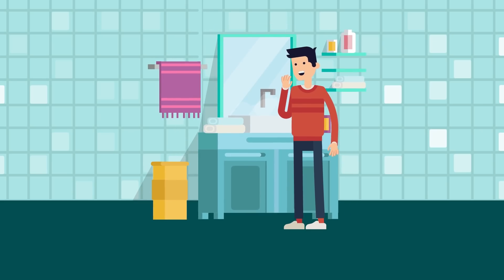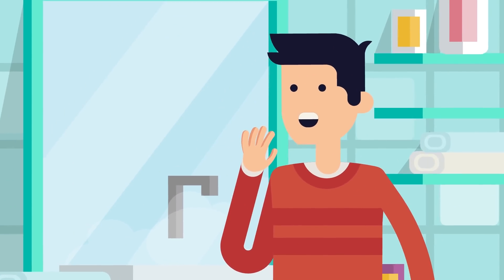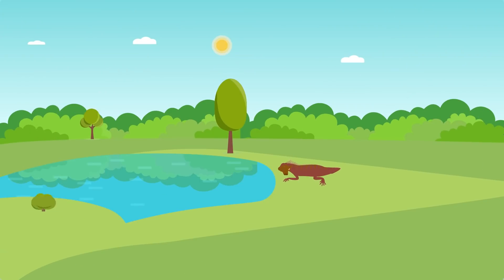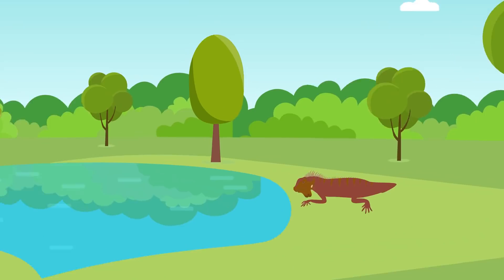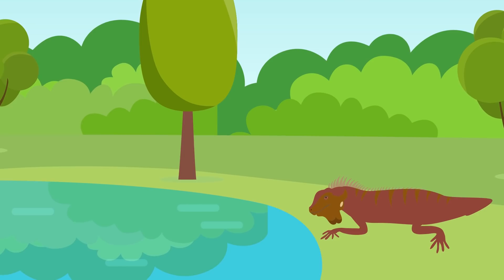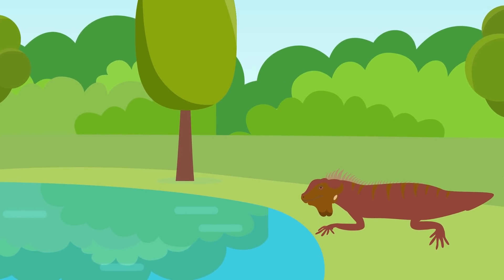Why do we have five digits on our hands and feet? Why not six, or four? According to Scientific American, many millions of years ago some tetrapods, meaning four-limbed creatures, had more digits. But as animals developed better wrists and ankle joints, the number of digits was reduced over a very long period of time.